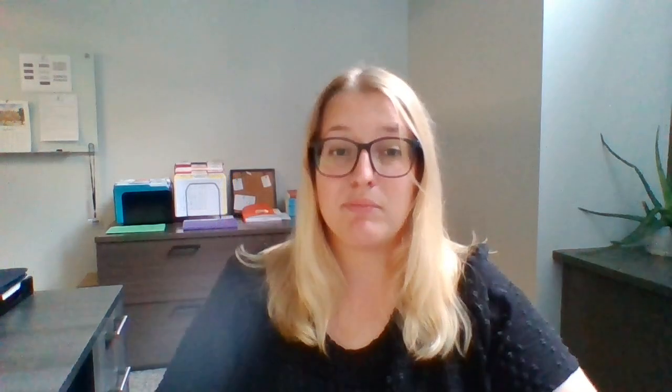Based on the current trends, here's what you can expect for 2024. Family-sponsored categories will see minimal advancement, especially in the F1, F2B, F3, and F4 categories due to heavy demand. For employment-based categories like EB2 and EB3 for India and China, they'll likely face further retrogression due to overwhelming demand. For EB5 investor visas, those will remain an attractive option, especially for those investing in rural or high unemployment areas, with priority dates staying current.